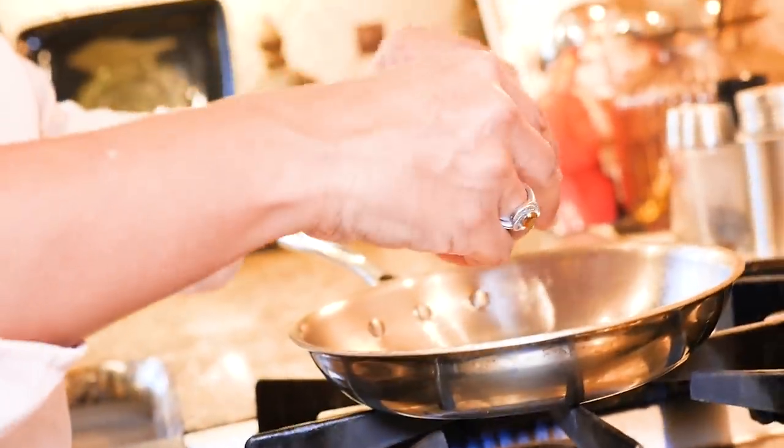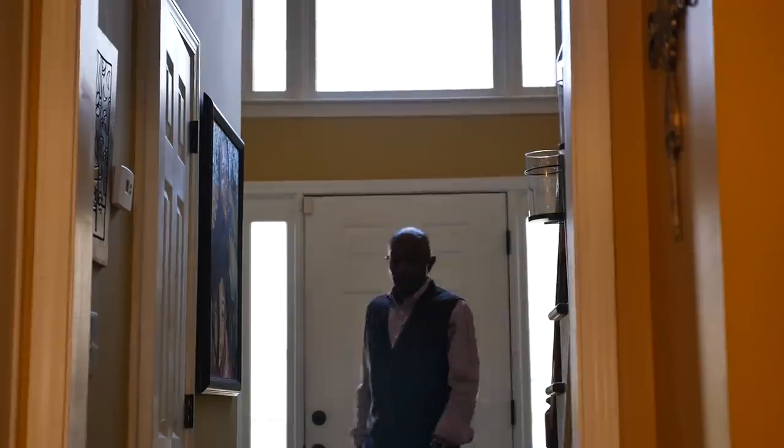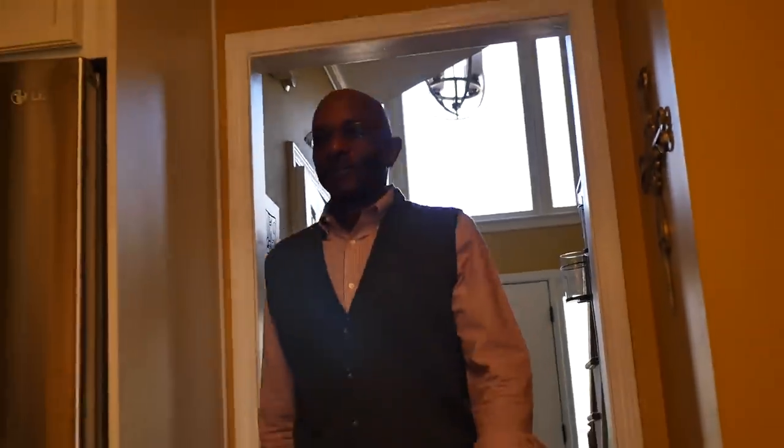One morning while making breakfast, I got some interesting news from my husband. Hey, good morning. How you doing? I'm good. Want some breakfast? No thanks, but I got something to tell you.